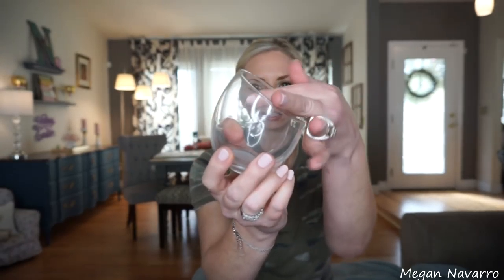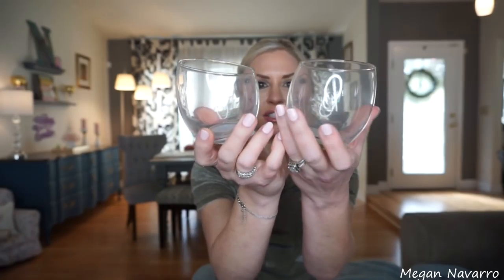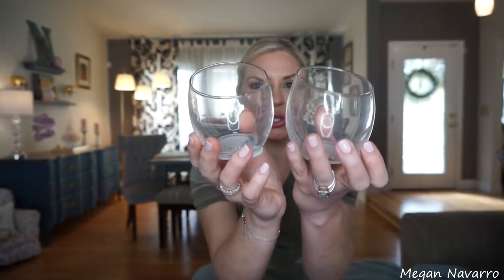Another thing I picked up that I've never seen before are these candle holders. They have this shape that's kind of lower down in the front — it's a little smudgy and needs to be cleaned — but I picked up two of these and I really liked the shape of them, so I'm excited to utilize those.